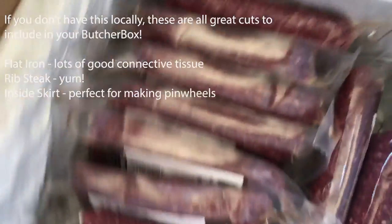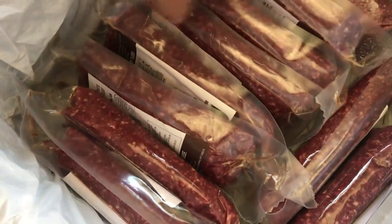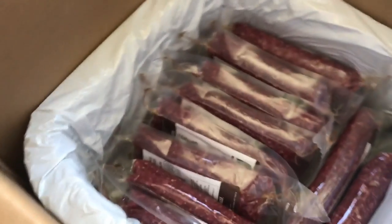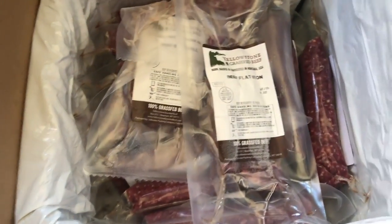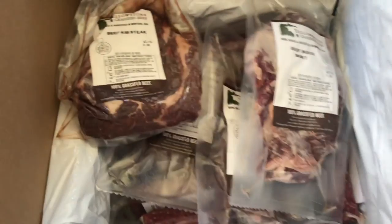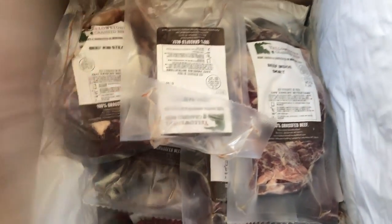That's all ground beef down there, which we'll definitely use. Sometimes there's extra depending on what they have left over — that benefits the farmer because they have a good place to sell their surplus, and it benefits me because it's a cheaper price. I'm going to dump this all in my big freezer outside.